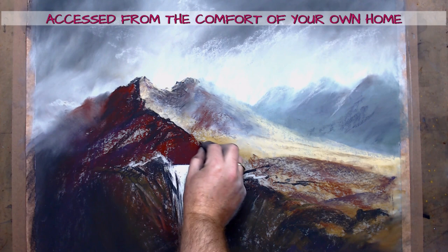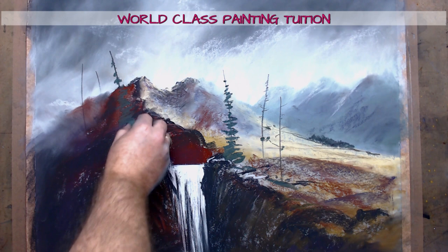Rocky mountains, crags, fallen water, rain, mist and more — in this workshop you get them all.